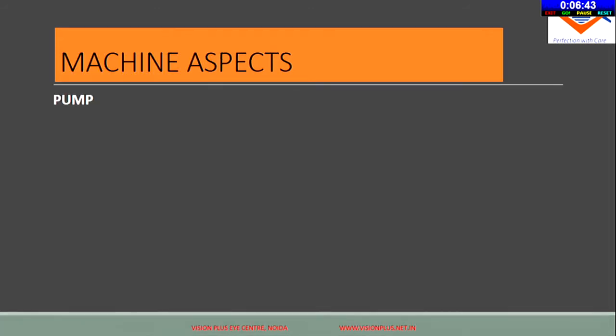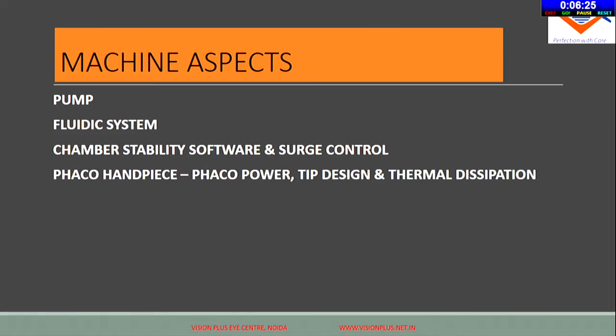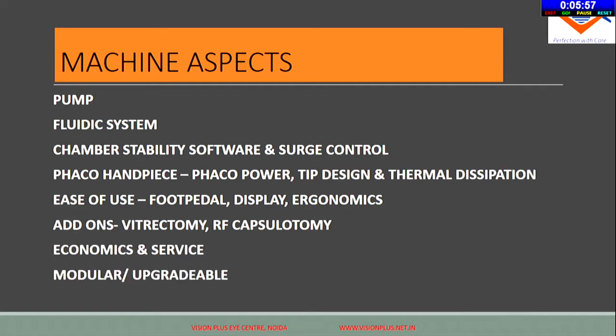Aspects to look at: first, the kind of pump. Look at what type of pump is available in different machines — the fluidic system, chamber stability software, and surge control, which adds safety to your surgery. Also look at the FECO handpiece options, the power modulations, tip designs, ease of use, whether it has a display, whether the foot pedal is wireless, ergonomics, how it fits into your OT system, add-ons like anterior or posterior vitrectomy, economics and service, and whether it is a modular system you can upgrade over time.